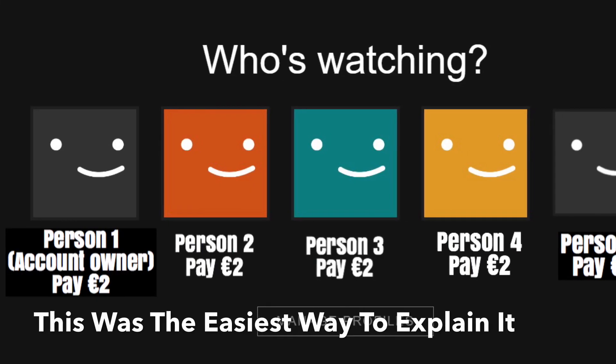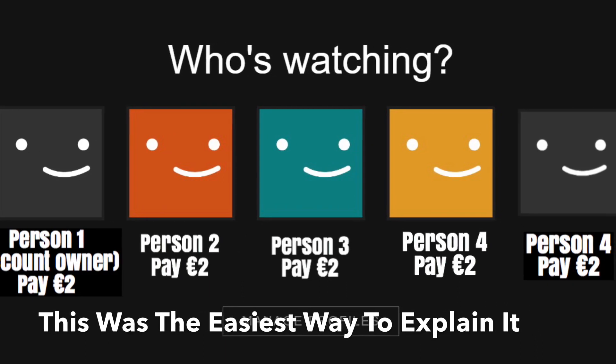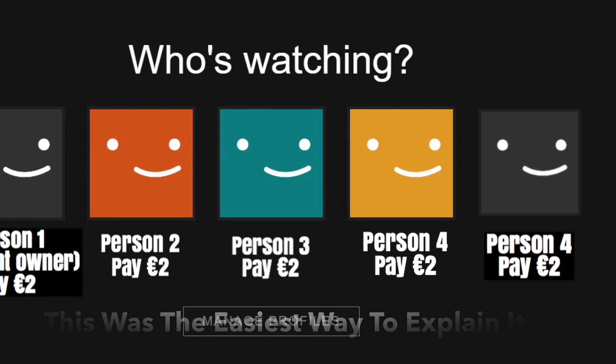This next tip works for Netflix, and apparently you can do it on Spotify too. If you and a few friends want Netflix, you can have up to five people on one Netflix account. My Netflix is 10.99 a month, so if five people all throw in two euro each you can pay for the account and all use it. Just one person uses their credit card to sign up and then you all chip in. Share your Netflix with your friends and you all pay less money.